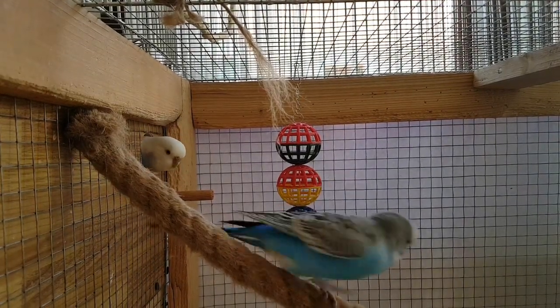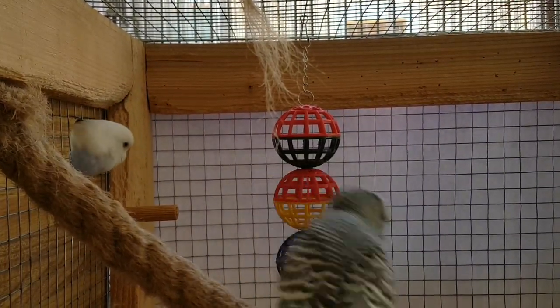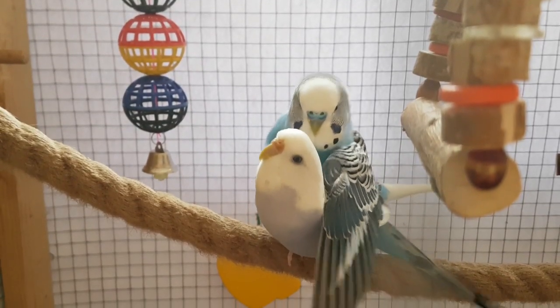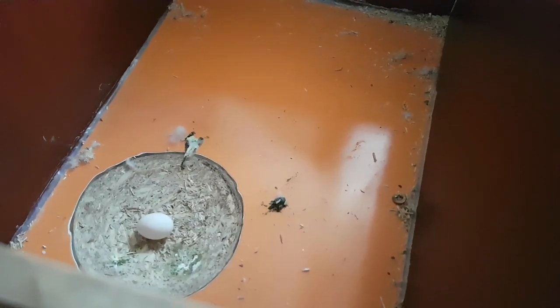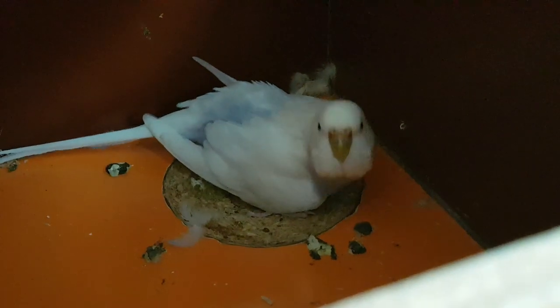After exploring the nest for a few days, the female soon begins to lay eggs. 8 days after mating, the female will lay her first egg in the nest. But before that happens, certain changes are noticed.